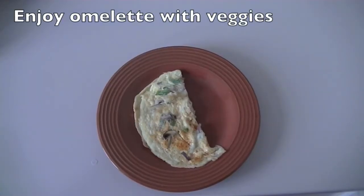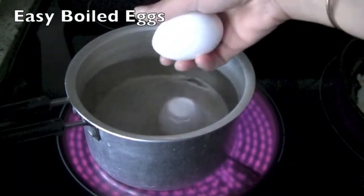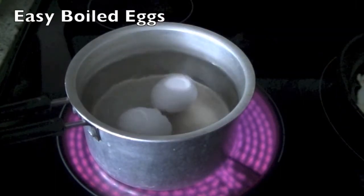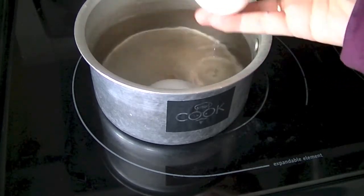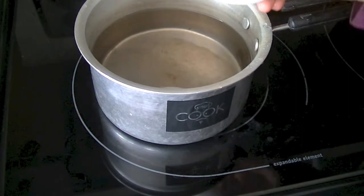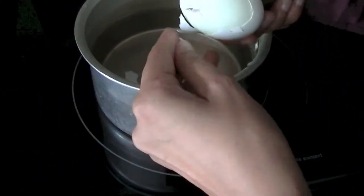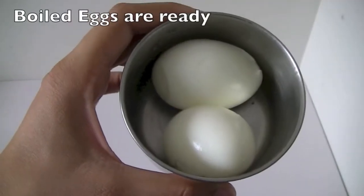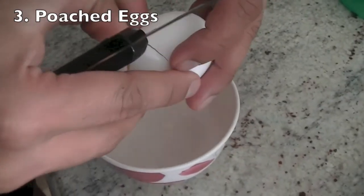Another way is to boil the eggs. Heat some water in a pot and let the eggs boil for about five minutes. Make sure the water is boiling before you add them. Once the water has cooled down, crack the eggs and remove the shell. This takes some time, but boiled eggs can be done way in advance — all you have to do is take them out of the fridge and enjoy them.